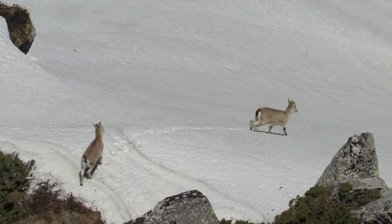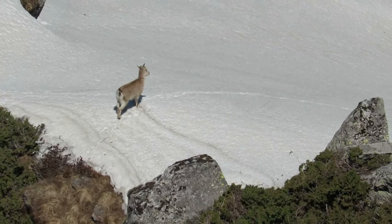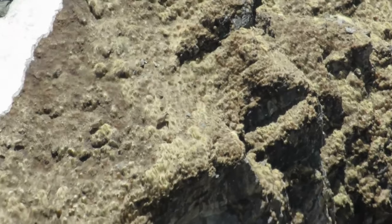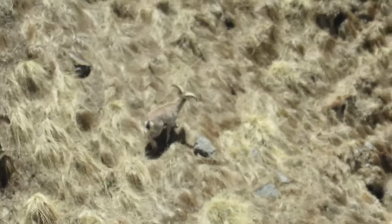The dense coat is slate gray in color, sometimes with a bluish sheen. The underparts and backs of the legs are white, while the chest and fronts of the legs are black. Separating the gray back and white belly is a charcoal-colored stripe. The ears are small and the bridge of the nose is dark. The horns are found in both sexes and are ridged on the upper surface.